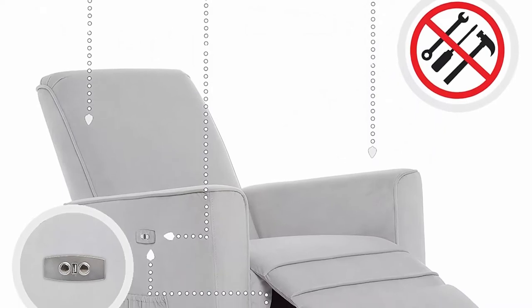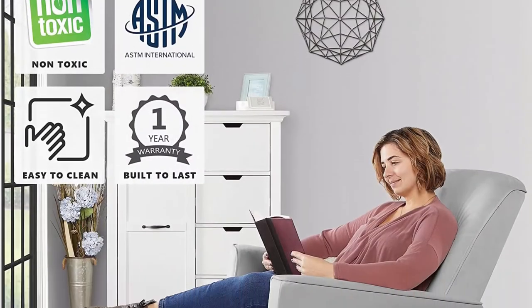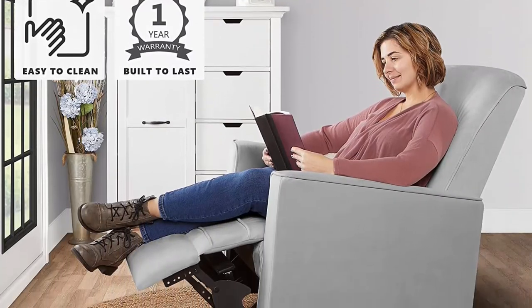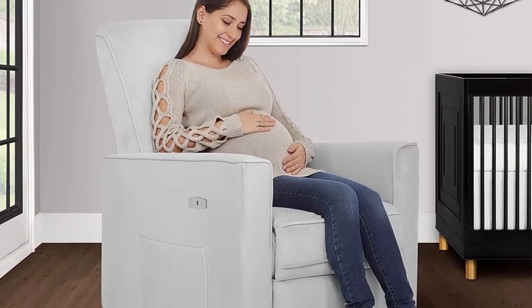Reclining has never been this easy, thanks to the Harlow's convenient electronic push-button panel on the armrest. There is also a built-in USB port with power cord included, to ensure your electronics are always charged and at hand.